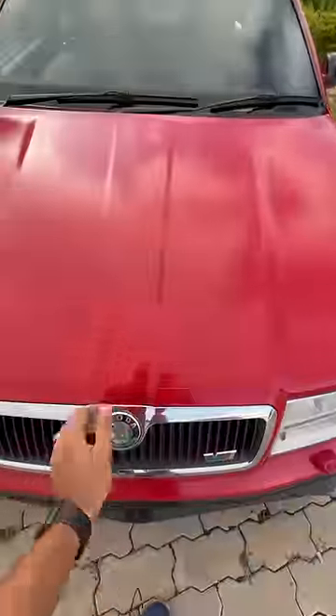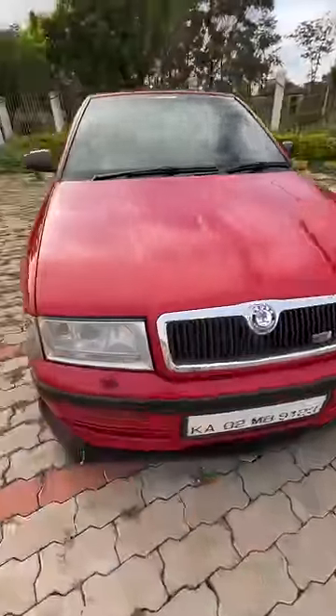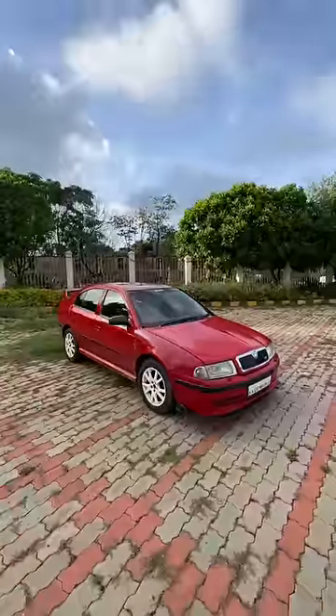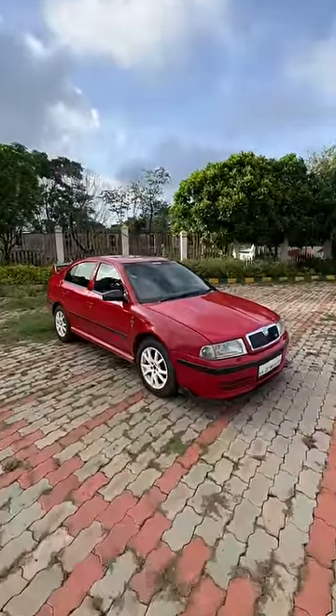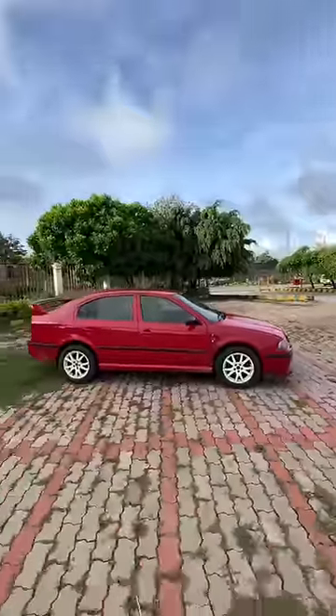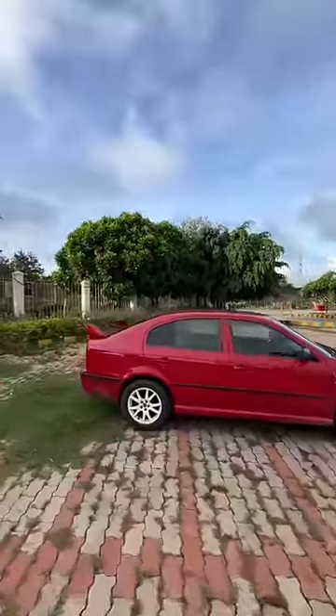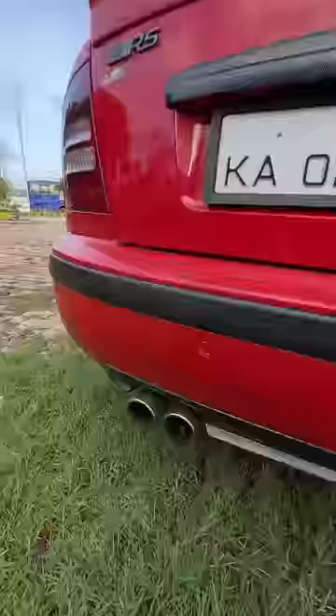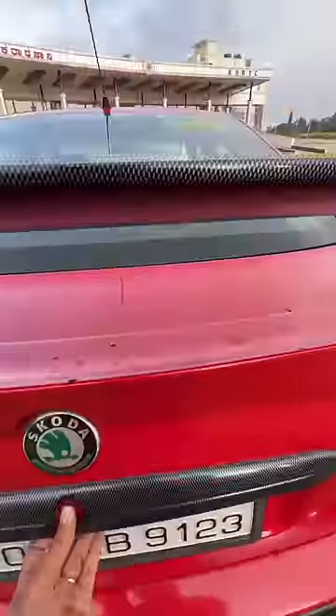It has an aftermarket air filter as well. Headlight washers which obviously do not work. A lip spoiler has been added and it is lowered and stiffer. The alloy wheels have been given a white coloured treatment and from the side it looks really nice and sporty. It gets a massive rear wing which is aftermarket of course, and a dual exhaust.